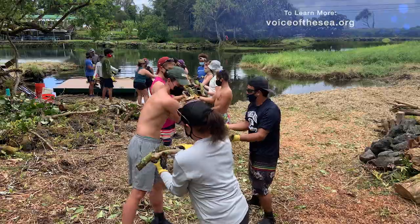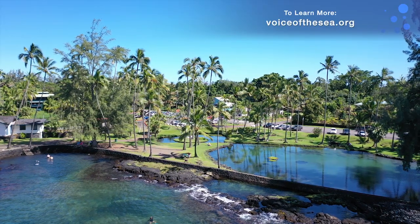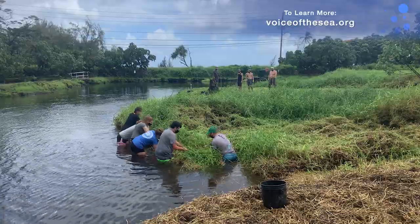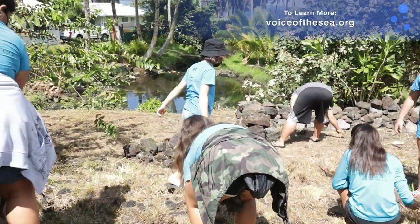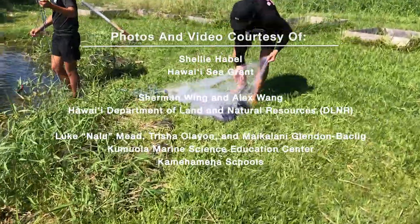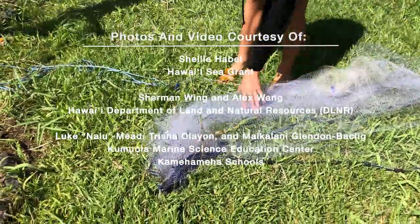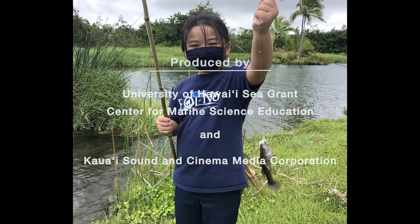Loko ia work really does take a lot of hands, and you can help. Over 30 loko ia across Hawaii are being actively rehabilitated. Get involved by participating in a community workday. Stay tuned for our next Loko Ia episode, or watch previous episodes about fish ponds online at voiceofthesea.org.